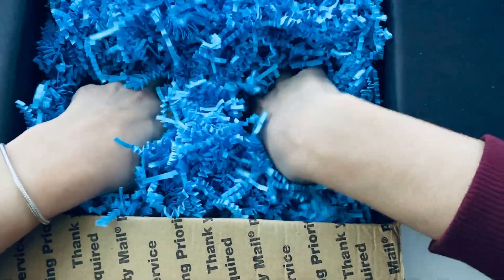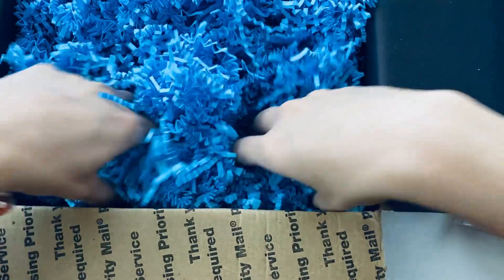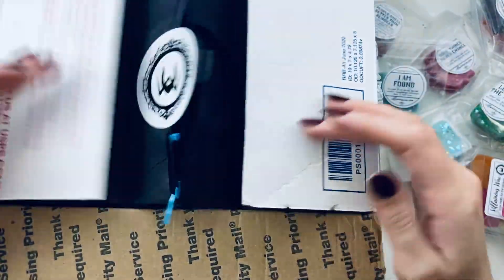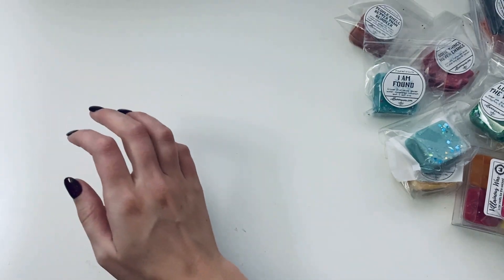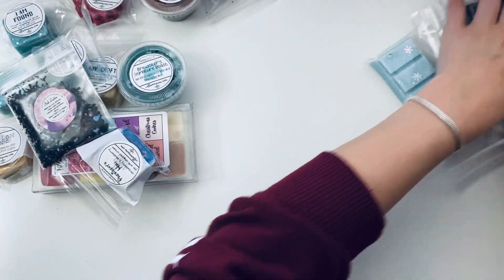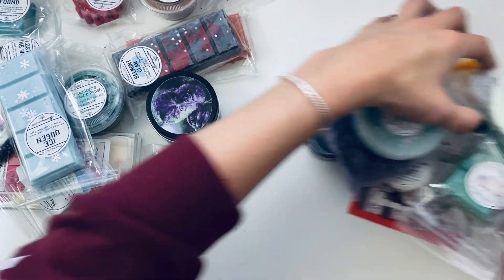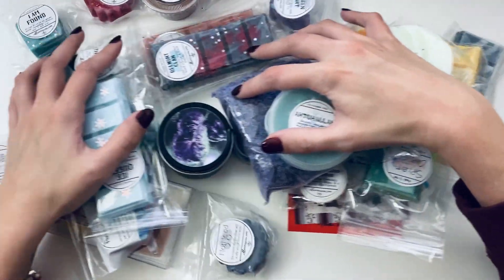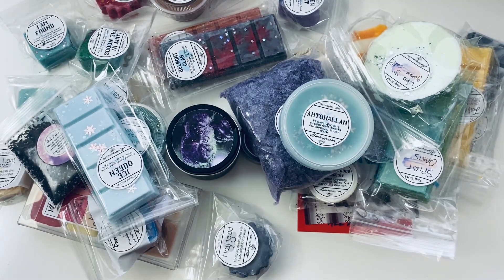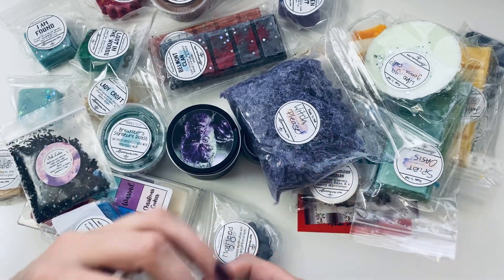I'll completely shake out the box before I toss anything so I don't accidentally throw away anything important. But for now let's go with what I've pulled out, which is just so much. I'll slide it all out as I try to make space on my table. Oh my gosh, this is so much — I'm so excited. I'm so glad I got the large grab bag.